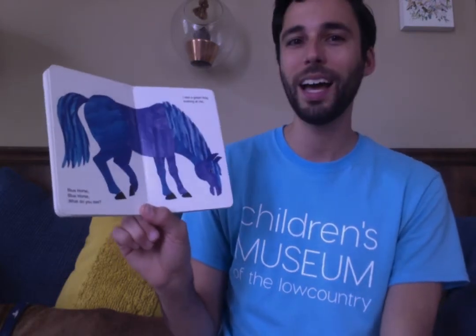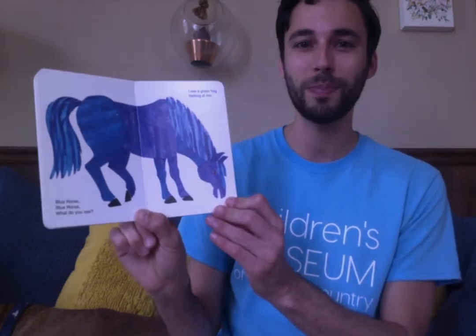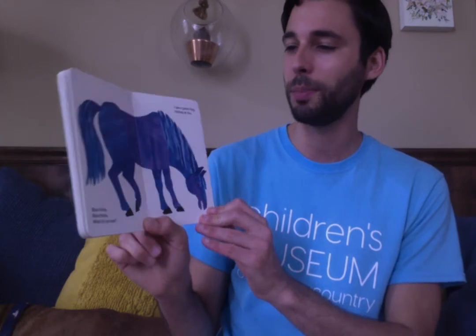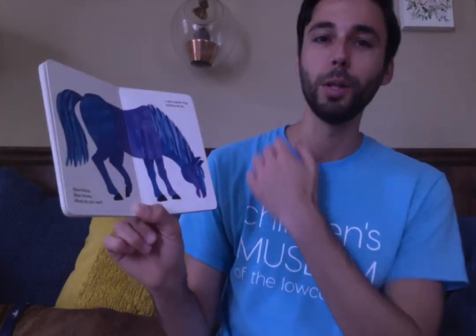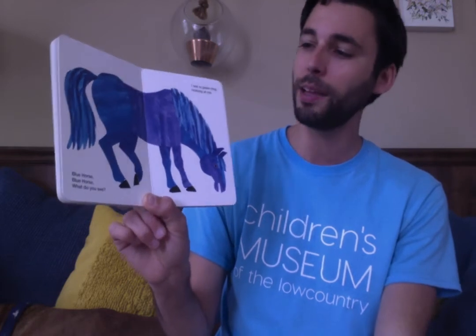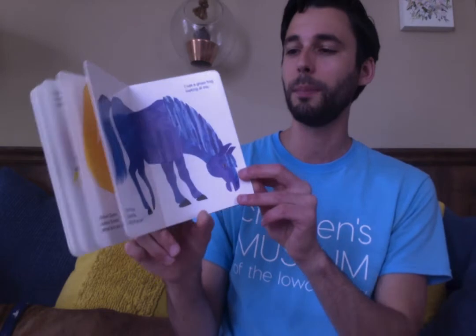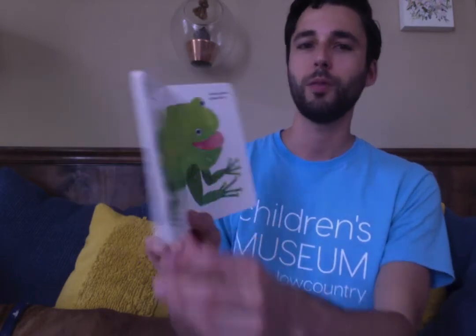Yellow duck, yellow duck, what do you see? I see a blue horse looking at me. A blue horse? I have seen a blue horse once in my life, but it was painted blue with special paint. Blue horse, blue horse, what do you see? I see a green frog looking at me. Ribbit, ribbit.